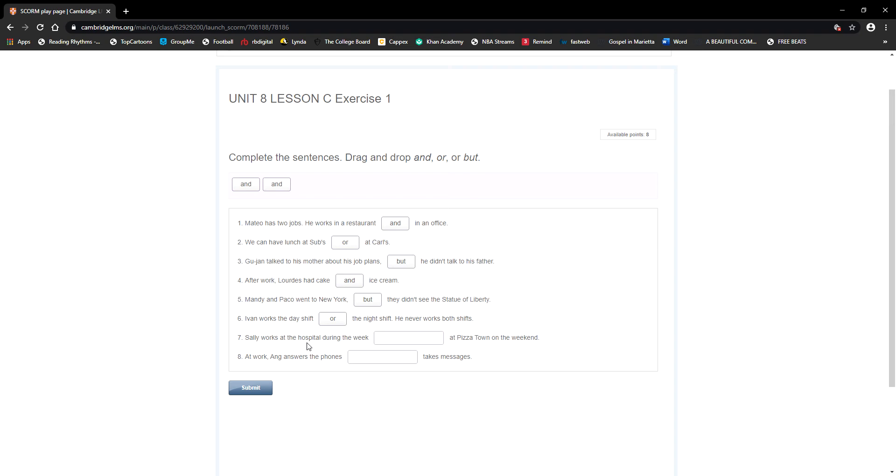Number seven: Sally works at the hospital during the week and at Pizza Town on the weekend. It seems she works both places, so the idea is addition — joining together. Sally works at the hospital during the week and at Pizza Town on the weekend. Number eight: at work, Ann answers the phones and takes messages.